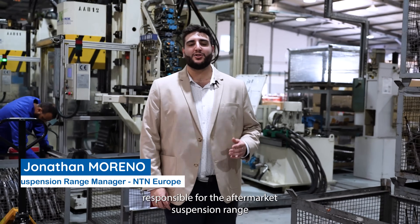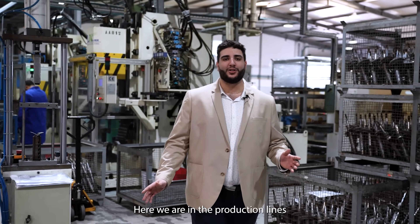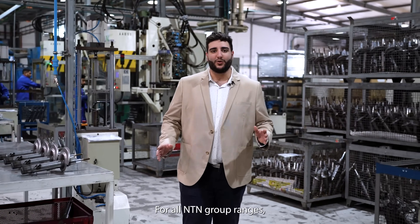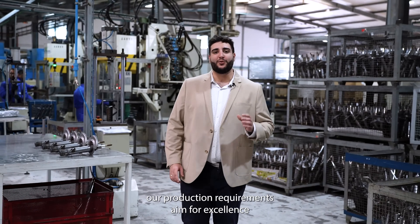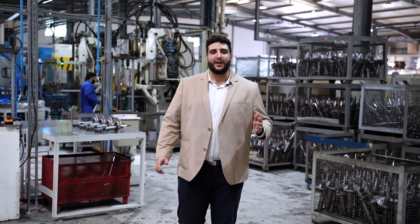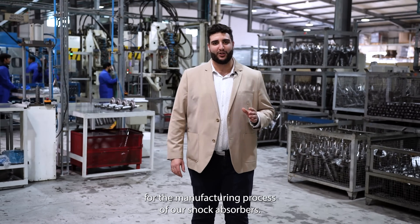Hello, I am Jonathan Moreno, responsible for the aftermarket suspension range at NTN Europe. Here we are in the production lines for our 100% gas SNR shock absorbers. For all NTN group ranges, our production requirements aim for excellence to meet expectations of automakers in the automotive industry. It is obvious that we have the same requirements for the manufacturing process of our shock absorbers.